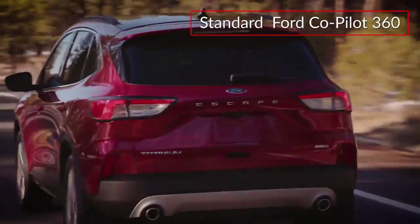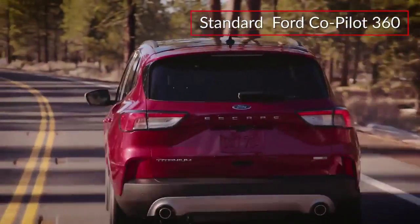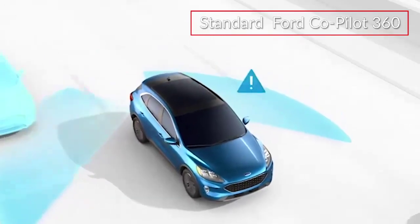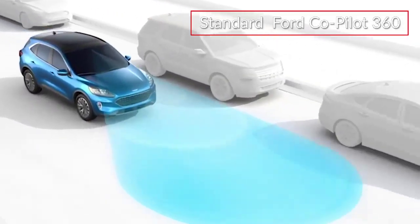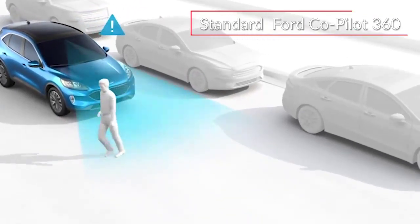The standard Ford Co-Pilot 360 suite of advanced safety features includes blind-spot monitoring, lane-keep assist, and pre-collision assist with pedestrian detection and automatic emergency braking.